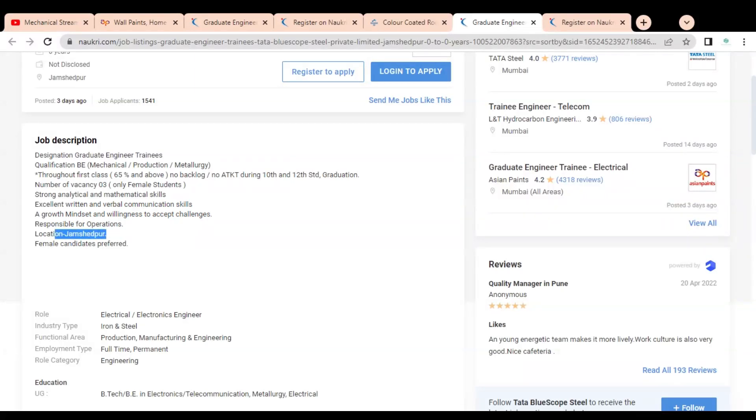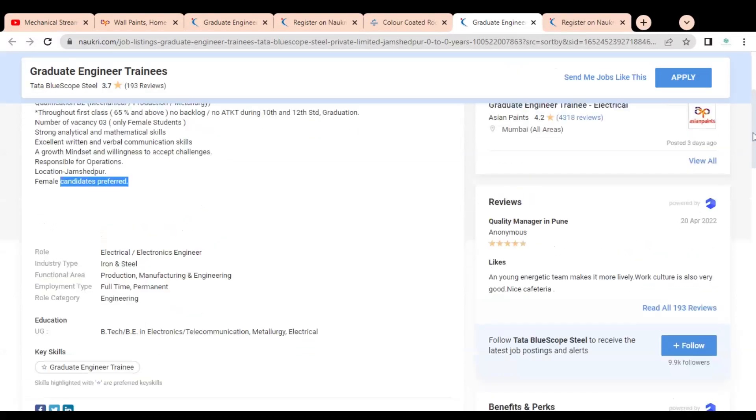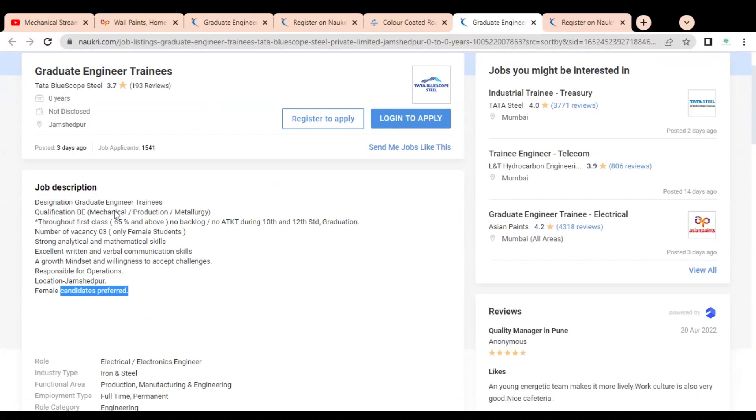The location is Jamshedpur, and female candidates will be preferred. However, this is not mandatory as they have mentioned, so everyone can apply for this job opportunity. The qualifications mentioned are B.E. in Mechanical, Production, or Metallurgy.